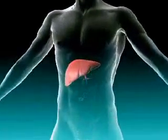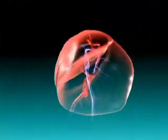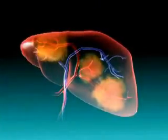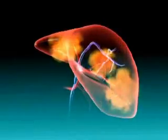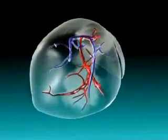TheraSphere represents an important new milestone in hepatic radiation therapy designed to combat hepatocellular carcinoma. Hepatocellular carcinoma originates in the liver, producing tumors up to 5 cm in diameter. The liver benefits from a dual circulation system.